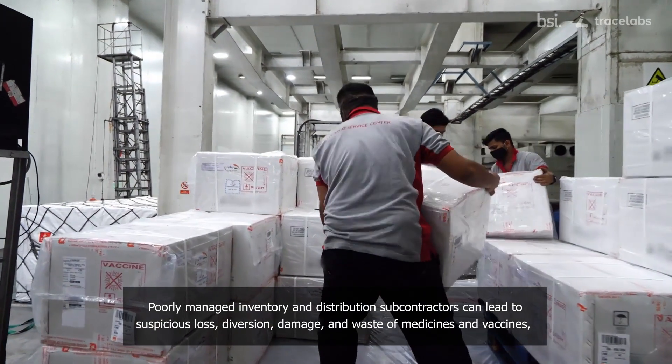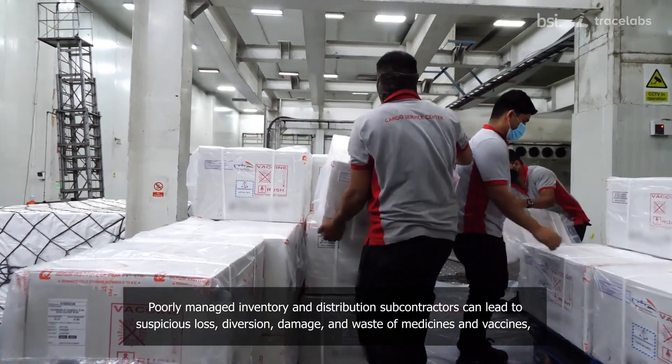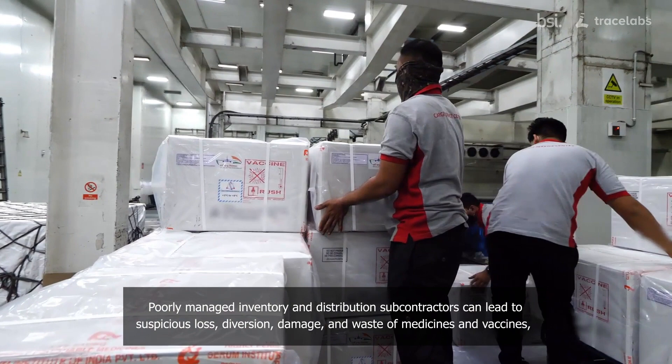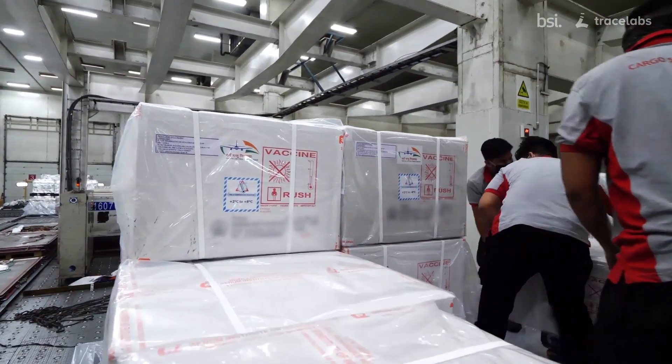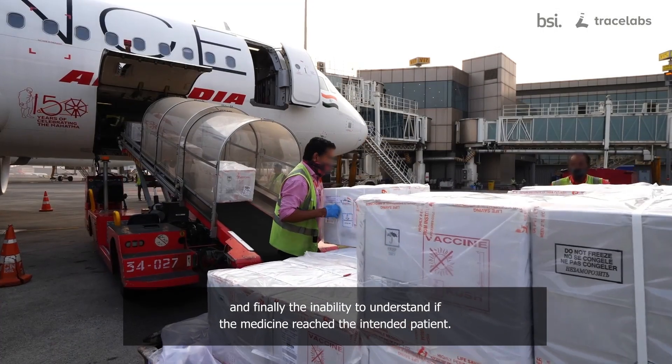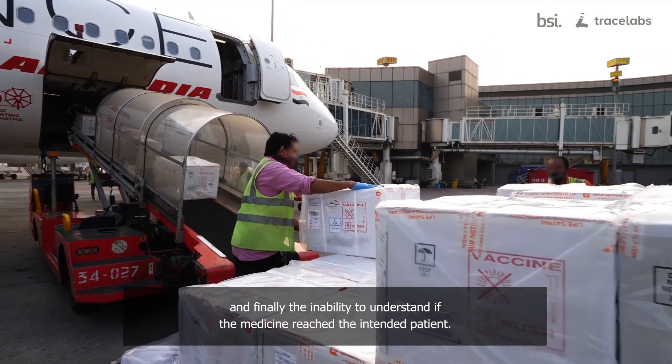Poorly managed inventory and distribution subcontractors can lead to suspicious loss, diversion, damage, and waste of medicines and vaccines. And finally, the inability to understand if the medicine reached the intended patient.